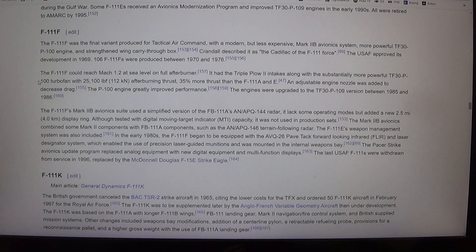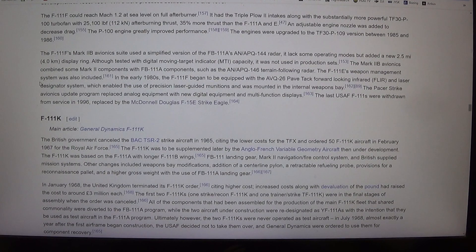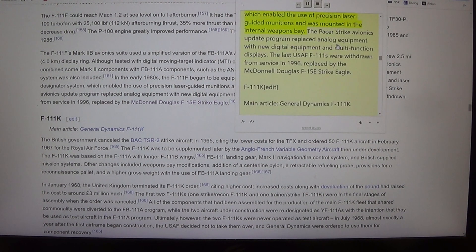An adjustable engine nozzle was added to decrease drag. The P-100 engine greatly improved performance, and the engines were upgraded to the TF-30P-109 version between 1985 and 1986. The F-111F's Mark IIB avionics suite used a simplified version of the FB-111A's APQ-144 radar. It lacked some operating modes but added a new 2.5-mile (4.0 km) display ring. Although tested with digital moving target indicator (MTI) capacity, it was not used in production sets.